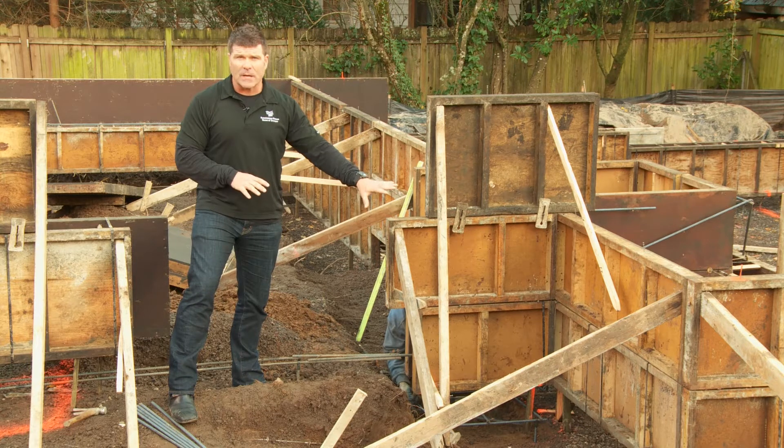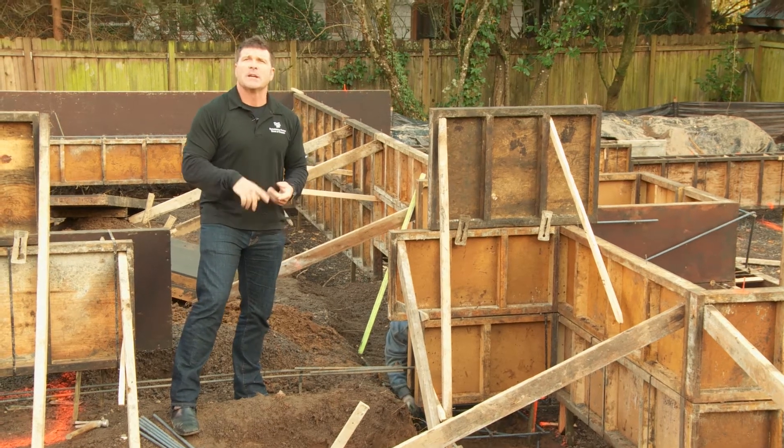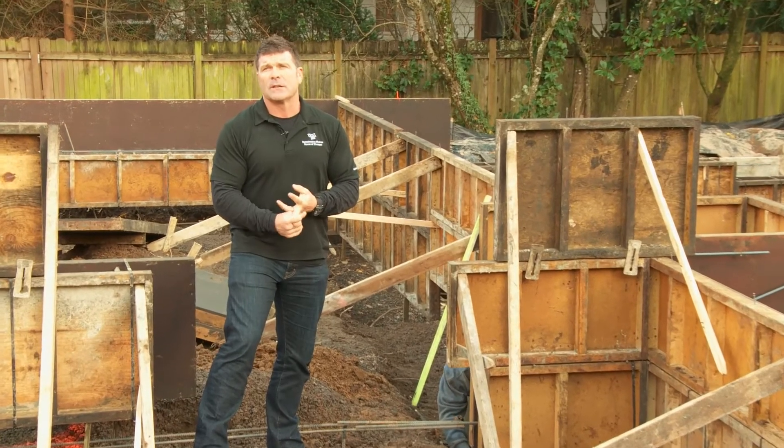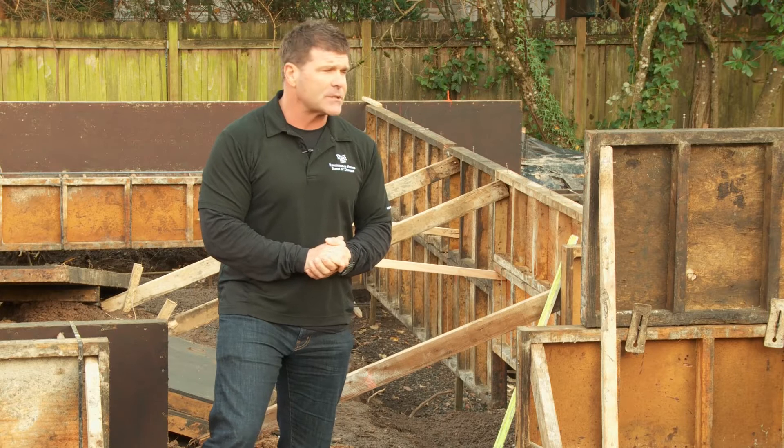After the forms are stripped — these are the foundation forms — then we waterproof and put our drain tiling and drains in. But right now we're at the foundation stage.